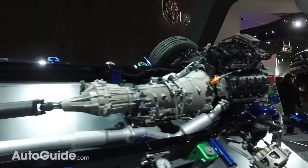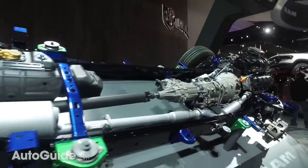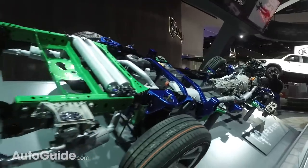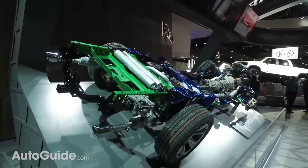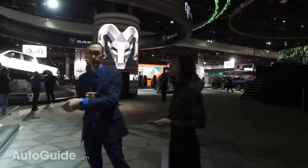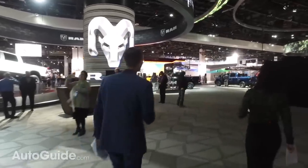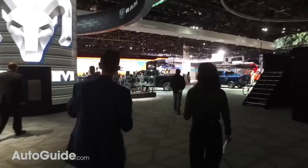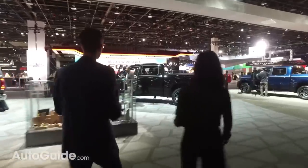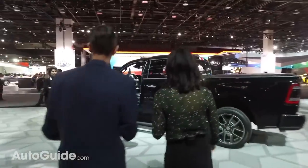Two engines are available: the Pentastar V6 with about 305 horsepower, and the 5.7-liter Hemi good for 395. This is a refinement of the existing Ram — all new but they've taken what was good and really improved it. You've got available air suspension, coil springs at the rear, and so many clever high-tech features. Let's go take a look at the interior.